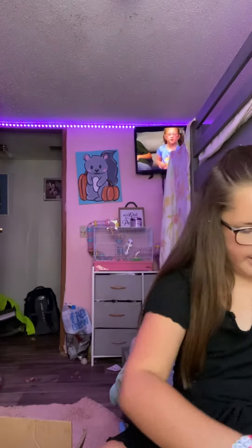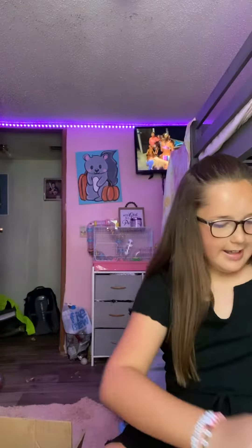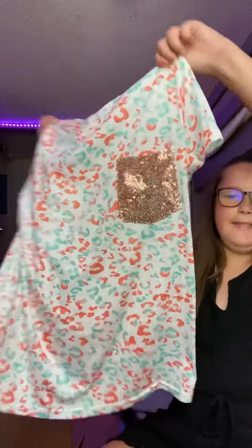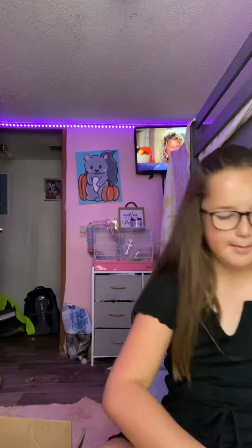Hey guys, this is part one of my haul from Shein. First up we have this shirt, it's like pink strokes. Next up I have this bathing suit, one shoulder, really cute. Next up I have this cute shirt — this is from Shein by the way.